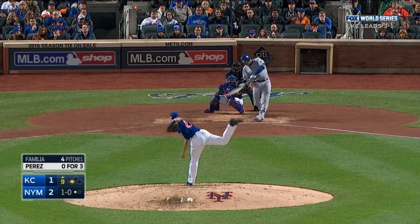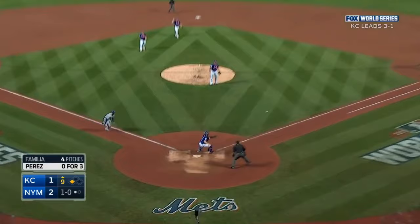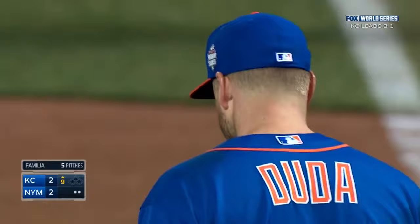Tie it, tie it here in the ninth! Runner on third, one out — cut off by Wright — throw home! What a tie game! Unbelievable base running by Eric Hosmer has tied it. They keep finding ways.